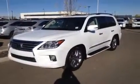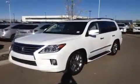Hello everybody, welcome to Lex Edmonton, the West End. We're located off 111th Avenue and 170th Street.